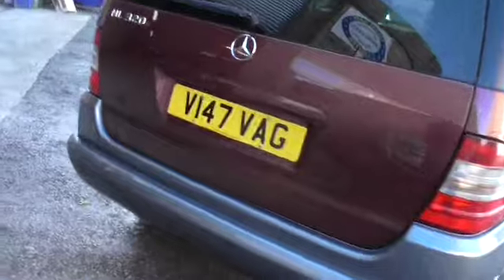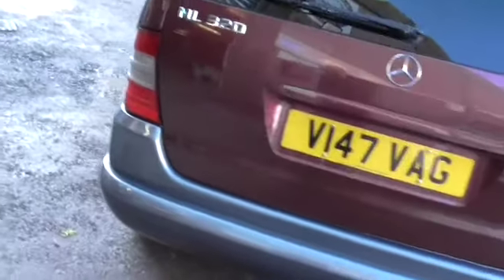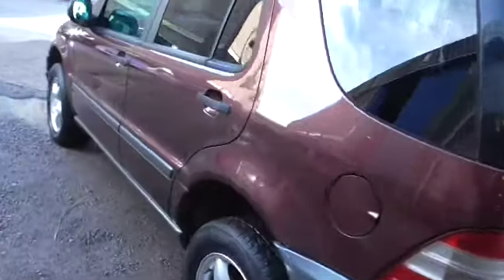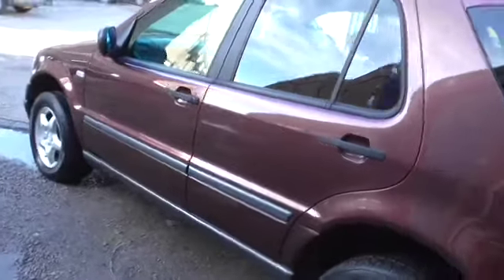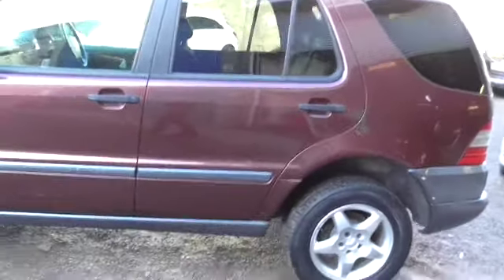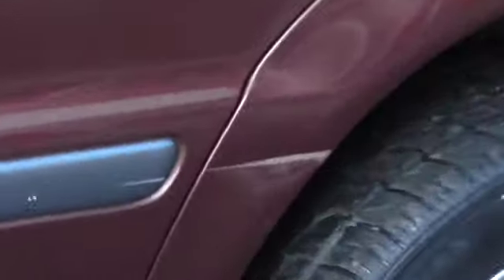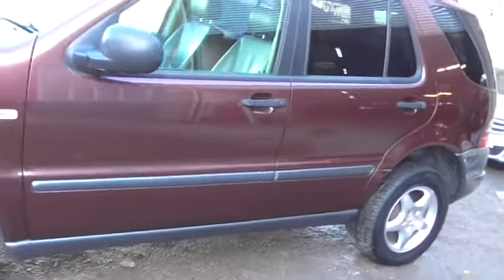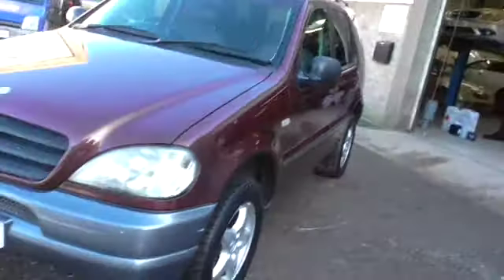It is only two owners and it has got a full year's MOT until March 2022, but it is what it is. It's got to be one of the cheapest MLs in the country. It's not perfect. There are a few modifications that the previous owner has made to it, and there are a couple of small marks on the bumpers, but overall it is quite a tidy car.